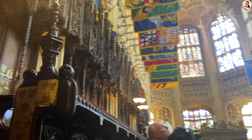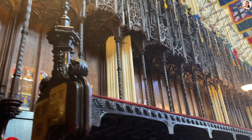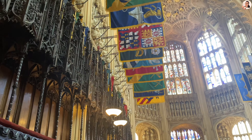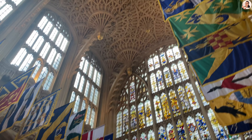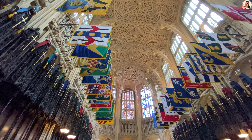We are entering Lady Chapel. It is a glorious example of late medieval architecture built by Henry VII, which is the burial place of 15 kings and queens including Elizabeth I, Mary I and Mary Queen of Scots.